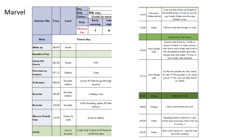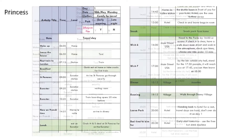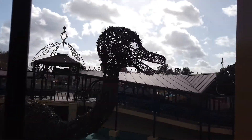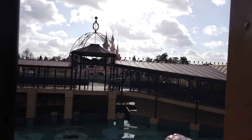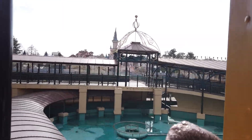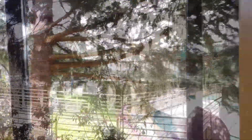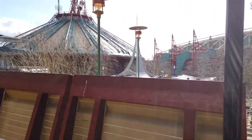Let's get into the plans for your days. I've built two plans for you to consider: one for more Marvel fans with a meal package, and one for princess fans with no meal package. The biggest differences between these plans are where to eat and what to do with Magic Hour.